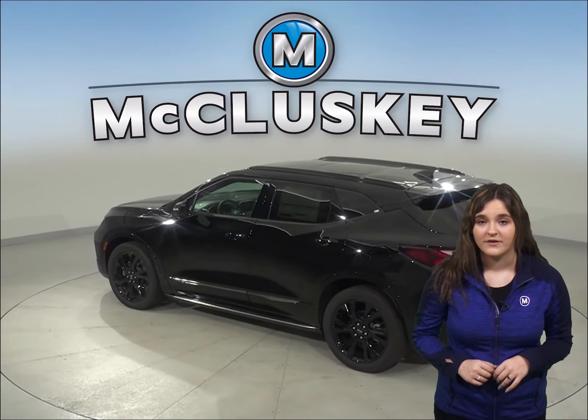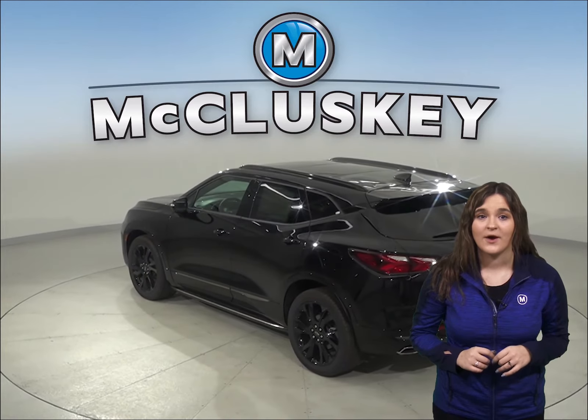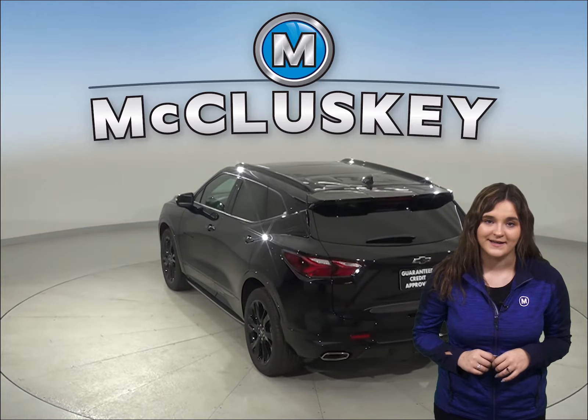The Acura RDX has only front height adjustable seat belts. When turning the vehicle off, drivers of the Blazer are reminded to check the back seat if they open the rear door before starting out. The RDX doesn't offer a back seat reminder.